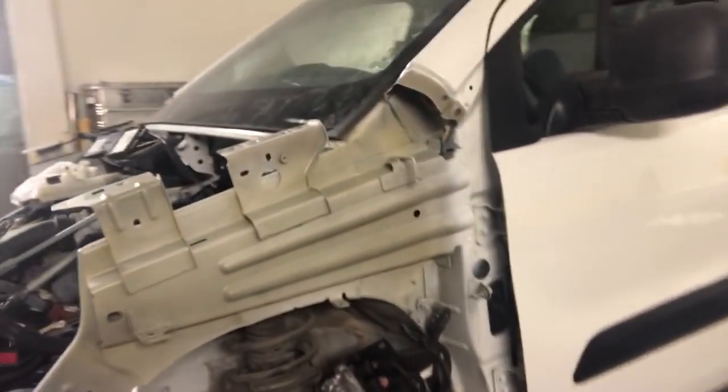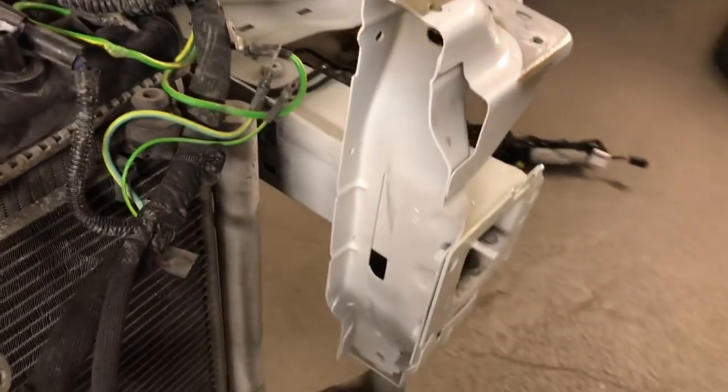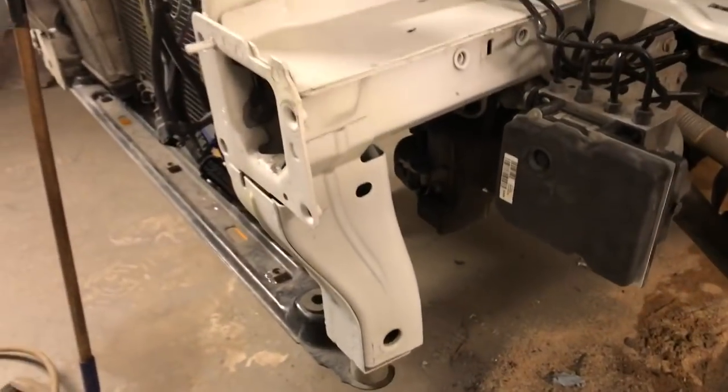This piece I actually took off and put back on — you cannot see it now. This tower also — I changed it, took it from another car and put it there. It's perfect.